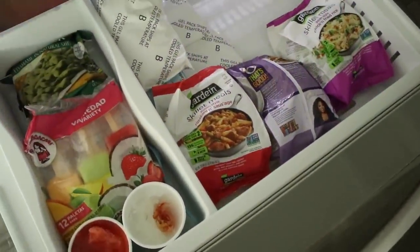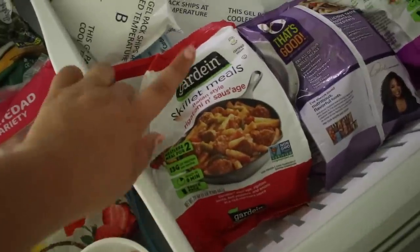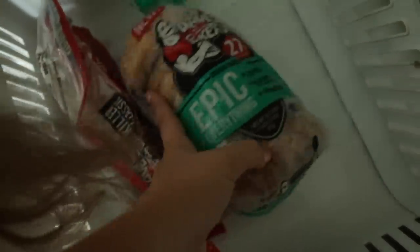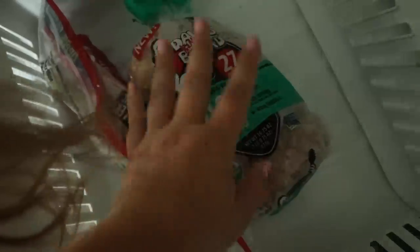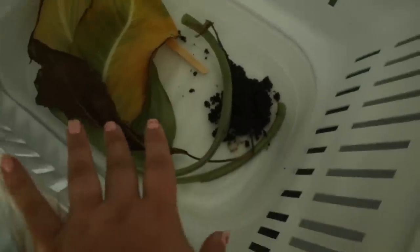Moving on to the freezer — there's not too much in here either. I have some Garden Skillet meals, which I love, and some bagels from my Imperfect Produce box that were going to get thrown away. My compost is in the freezer for now — we have curbside composting but nowhere to store it inside, so it's just some coffee grounds and plant trimmings in there at the moment.